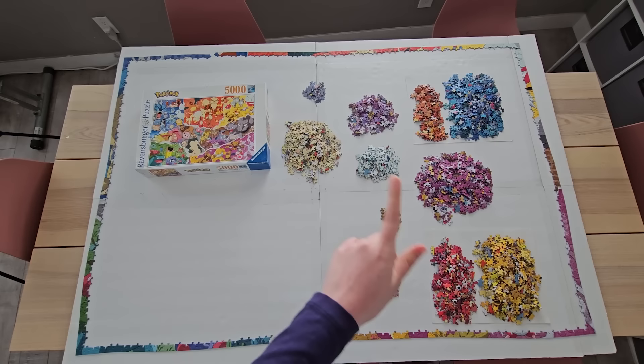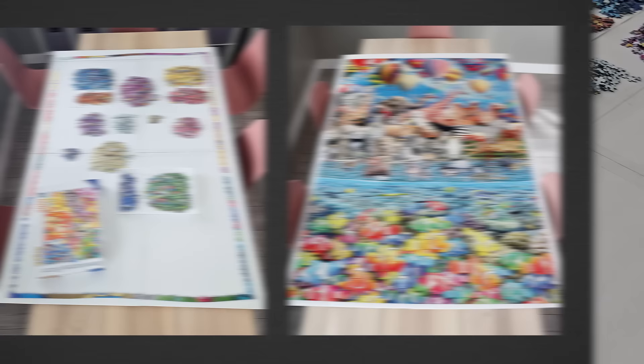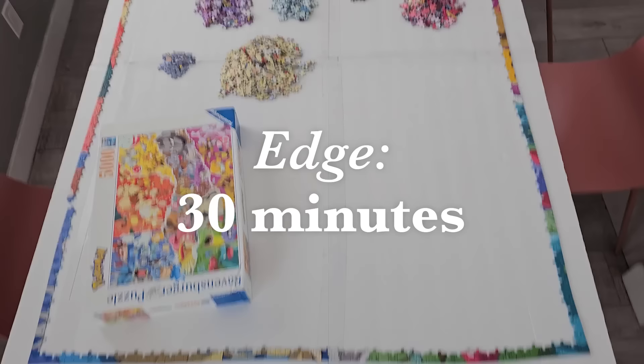This is the same board that I used for the 6,000 piece sections of the life puzzle. So it's kind of interesting that a 6,000 piece Eduka puzzle is the exact same size as a 5,000 piece Ravensburger puzzle. It is slightly over 5,000 pieces, but not by much. It took me exactly 30 minutes to do the edge — it was not hard at all.